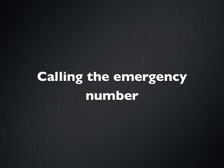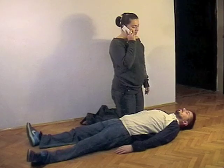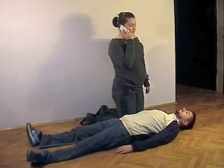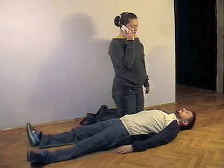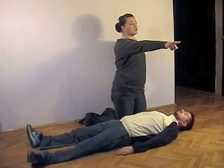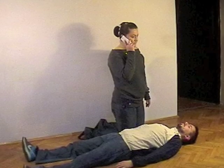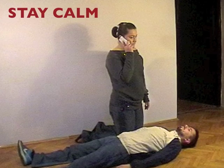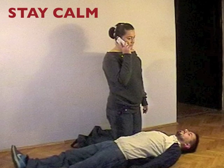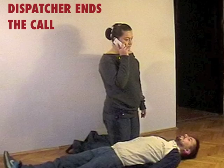Calling the local emergency number. If the victim is unresponsive and not breathing normally, you need to call the ambulance service if this has not been done already. If you are alone, use your mobile phone to call for an ambulance and get an AED — automatic external defibrillator — as soon as possible if it is available. If someone is with you, send him to call for an ambulance and bring an AED. When calling for an ambulance, stay calm and clearly state your name, your telephone number, the location of the incident, that the victim is unresponsive and not breathing, and that you are initiating CPR. Do not hang up the phone until the dispatcher tells you to.